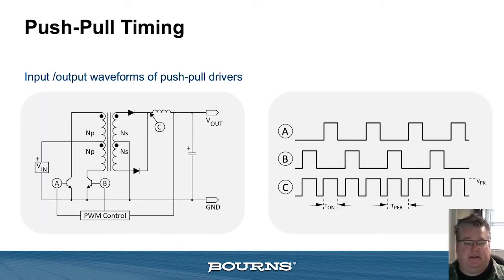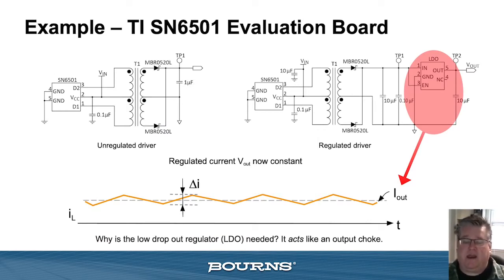A bit about push-pull timing: this is a nod to the unregulated and regulated portions of the TI chipset. The alternating switching of the FET — shown as points A and B in the slide — means you essentially get out what you put back in. At point C you have unregulated operation, so it could be a one-to-one or some type of voltage conversion from A and B to C. To bring the output up to a true DC level with ripple in a regulated driver situation, you would simply add an LDO or a small output inductor to the push-pull driver itself.